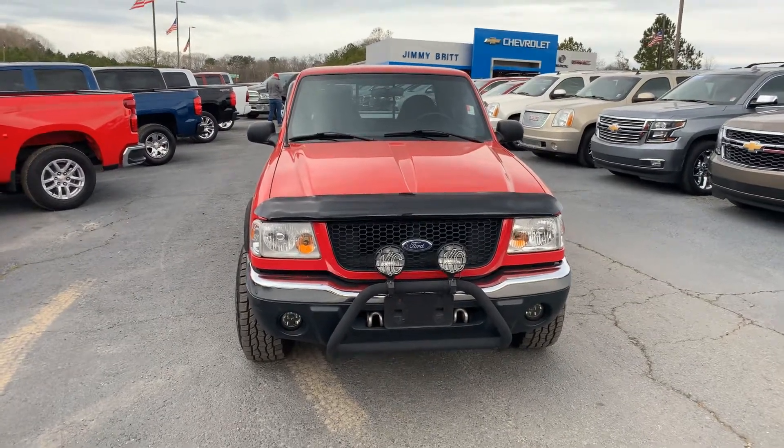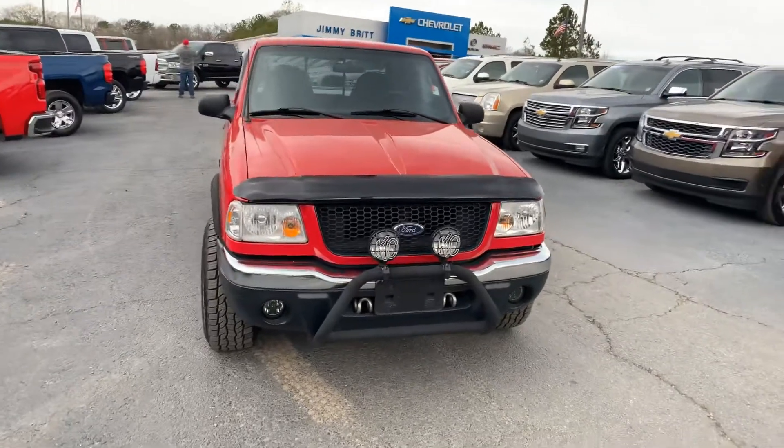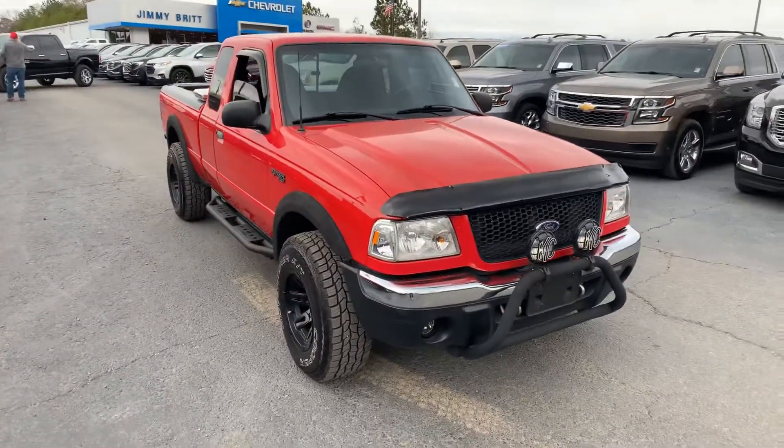Hey Mitchell, this is Cy Freeman here at Jimmy Britt Chevrolet in Greensboro, Georgia. Just giving you a quick look at the 2003 Ford Ranger.